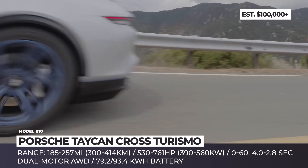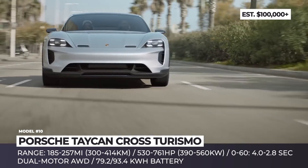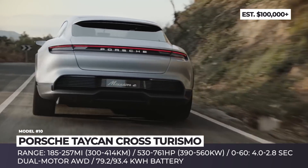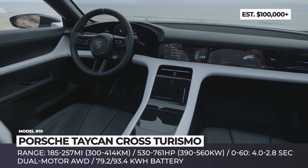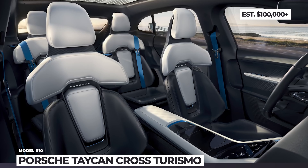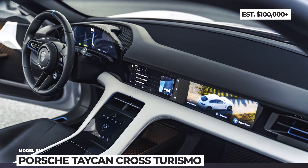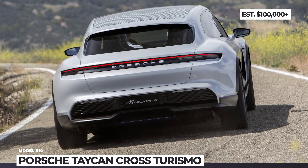Essentially a performance wagon with raised clearance, rugged tires, reinforced cladding, and a cavernous boot, this model is likely to keep the Taycan platform in its entirety — so we should expect the 800V architecture with 530–761 hp output and a range between 185 and 257 miles. The all-electric Panamera will be marketed as a crossover utility vehicle for drivers who won't mind experiencing Porsche's 2.8-second 0-60 acceleration on roads outside the city.